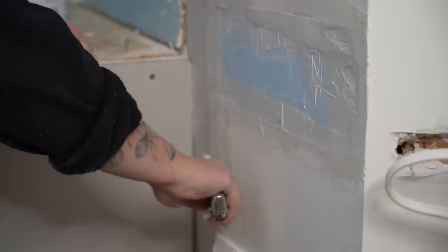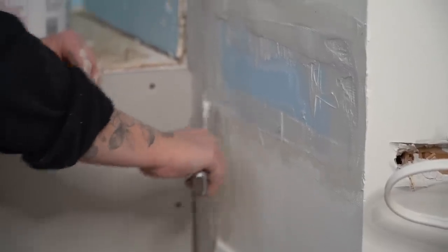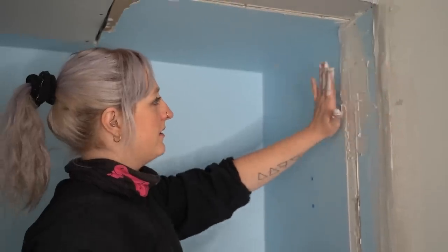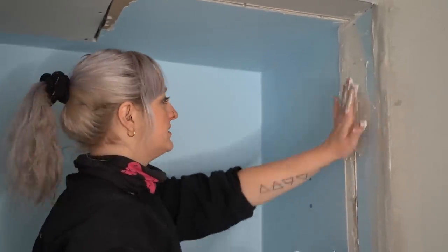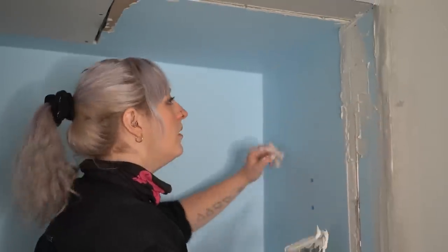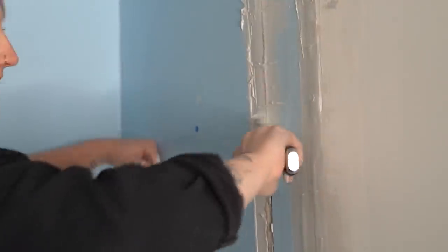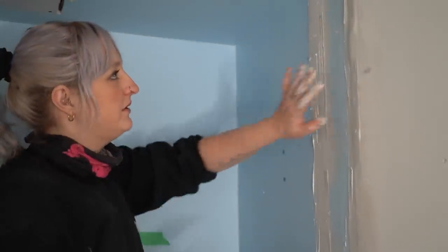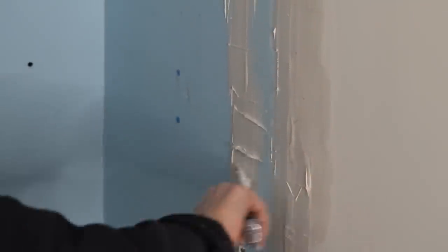I actually don't mind doing drywall compound. The idea is that you want to feather it out so it starts to just basically disappear on the wall. For now I'm just trying to get it into those ugly gaps and put the tape down. Eventually when you start feathering, the imperfections on the wall start to kind of disappear.